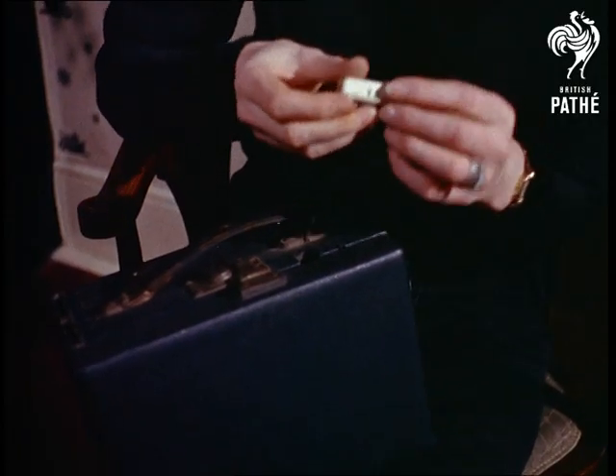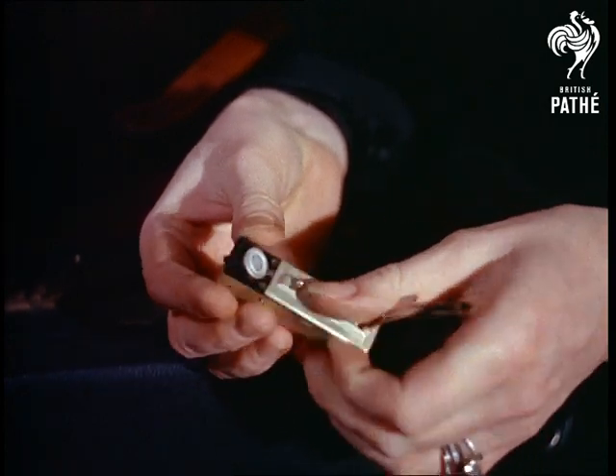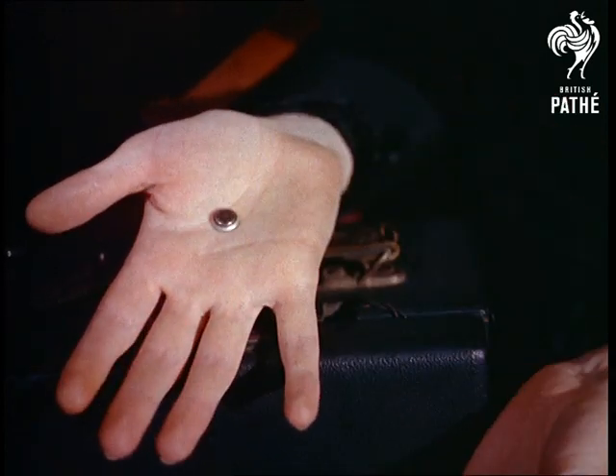In striking contrast, designer Sheila Ingram demonstrates one of the latest sub-miniature transistor hearing aids with a tiny battery that lasts for about 30 hours.